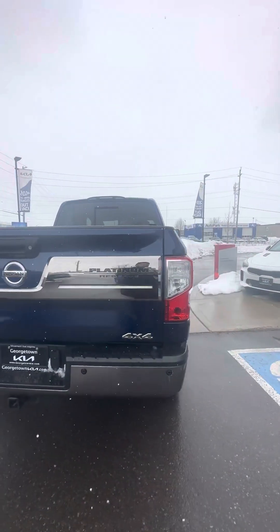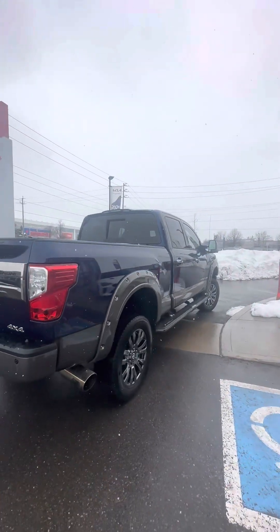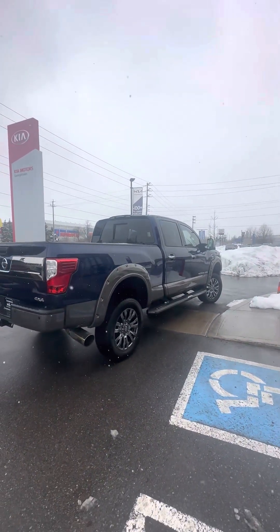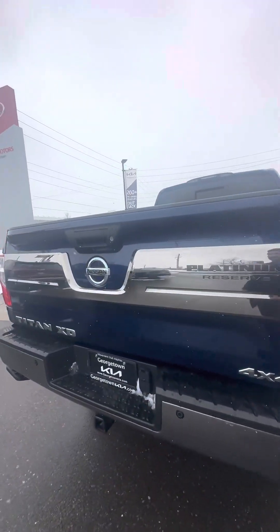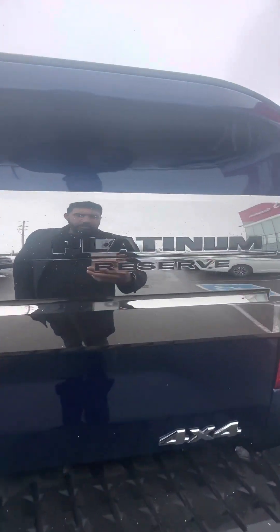Rear parking sensors. This truck looks amazing from every angle — taking a good look at the vehicle, no dings, dents, or scratches. Honestly kept in really good shape. It is the Reserve package.